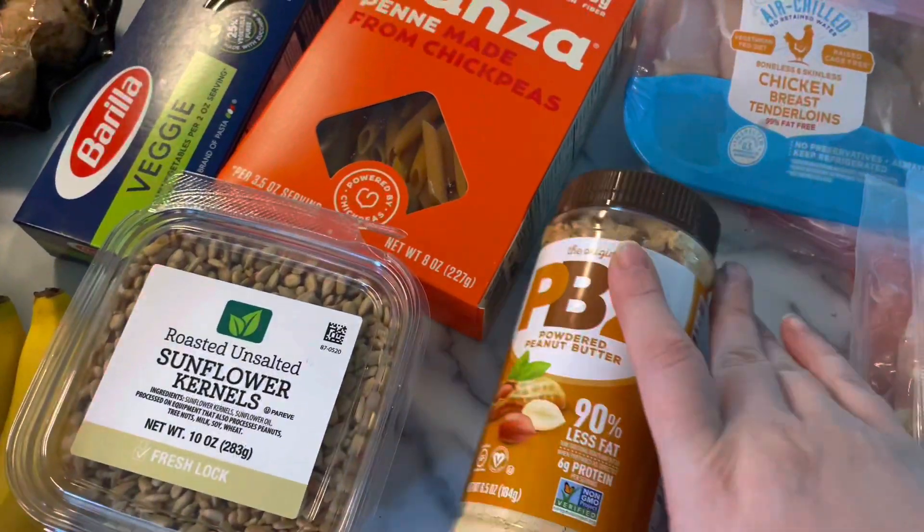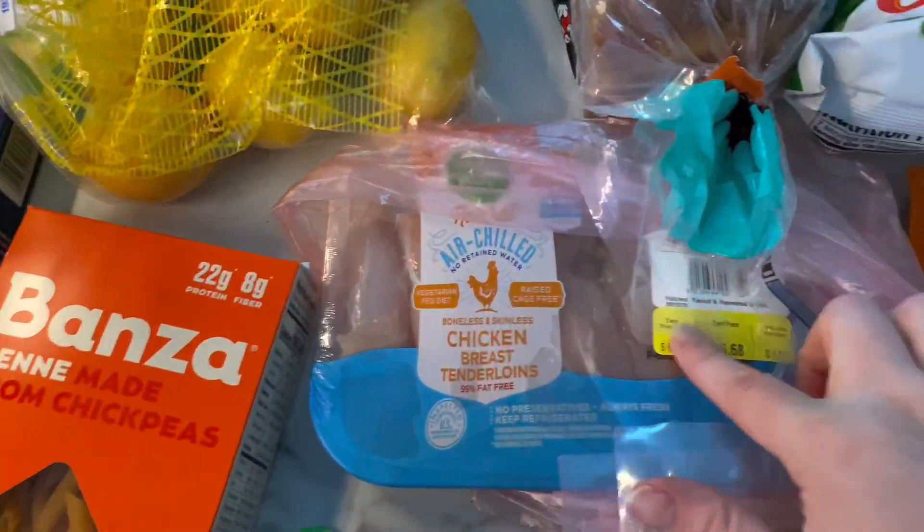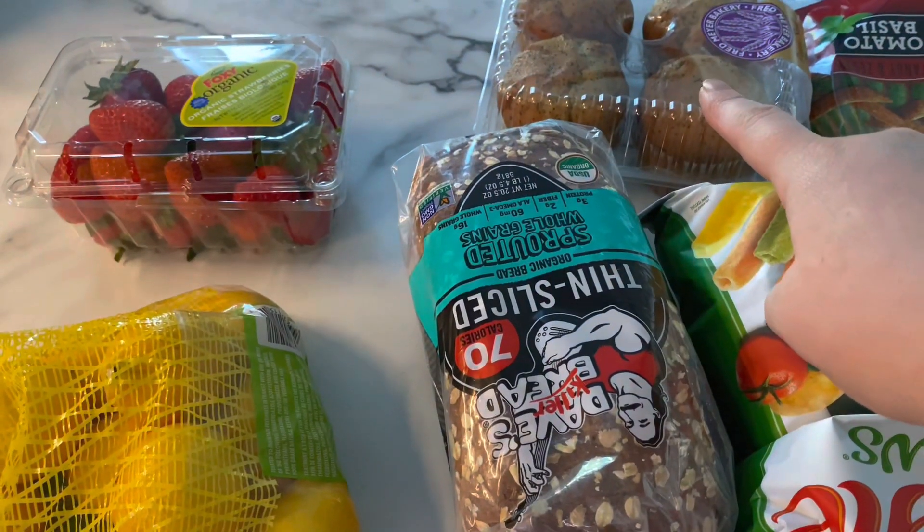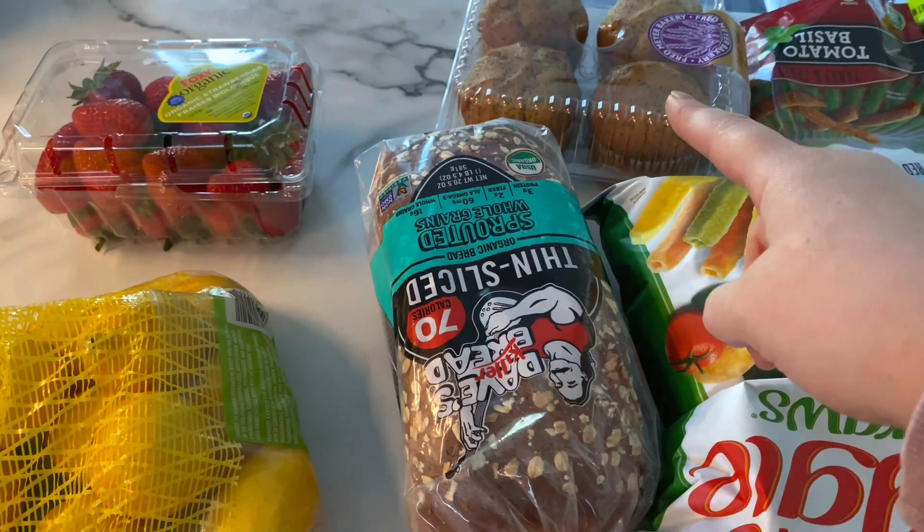Garbanzo bean pasta, sunflower kernels, PB2, chicken, more chicken, lemon, strawberry. Big muffins — my husband takes them to work but my son likes them too.